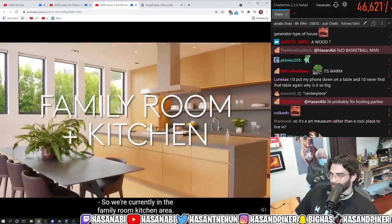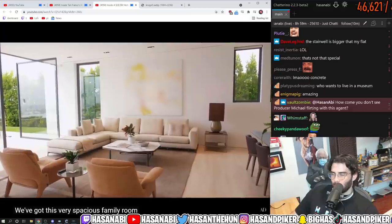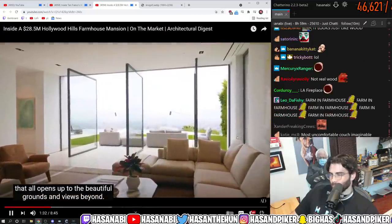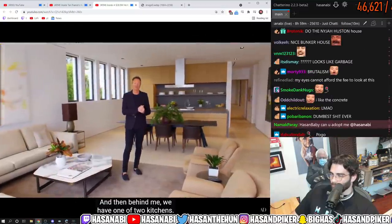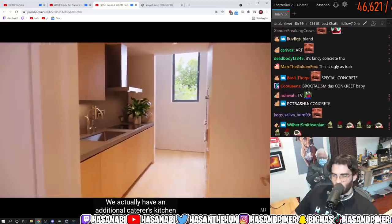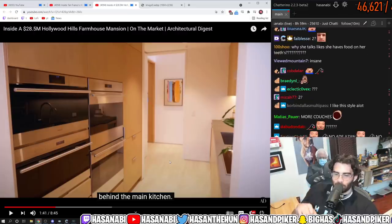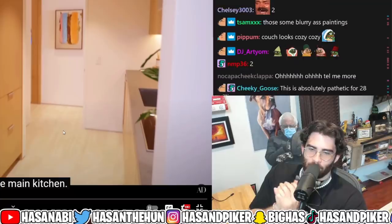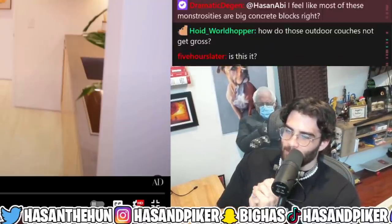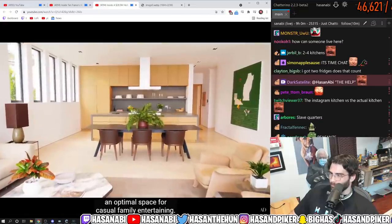So we're currently in the family room kitchen area. We've got this very spacious family room that opens up to the beautiful grounds and views beyond. Behind me we have one of two kitchens — we actually have an additional caterer's kitchen behind the main kitchen. That's how you know real rich people stuff — when they have a separate kitchen for the unwashed peasants. That's one way to find out whether you're dealing with a really rich person.